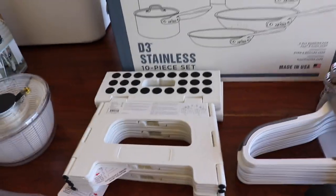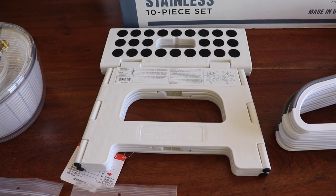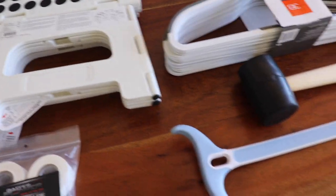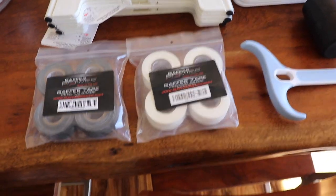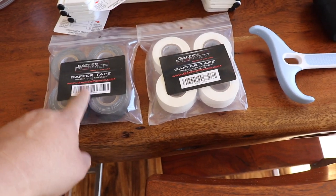Foldable step stool — one for the inside so I can reach the upper cabinets, and one for the outside so I can sit on something while screwing in the garden hose and the electrical connection. I can't stand for too long anymore.